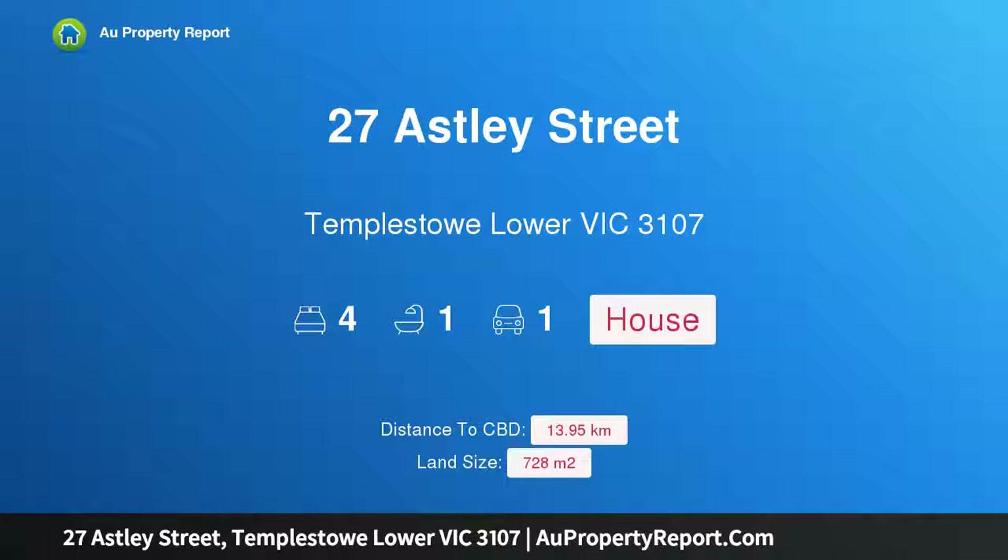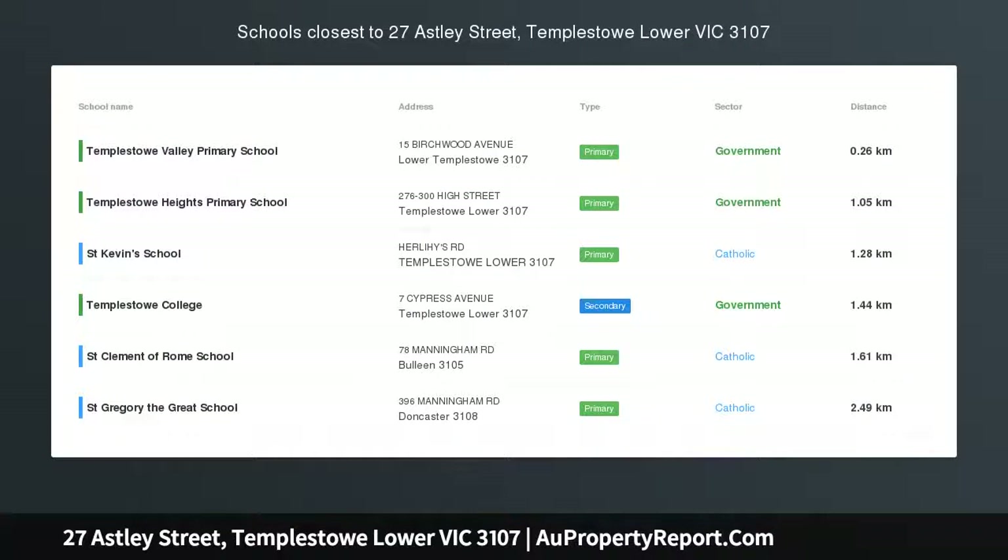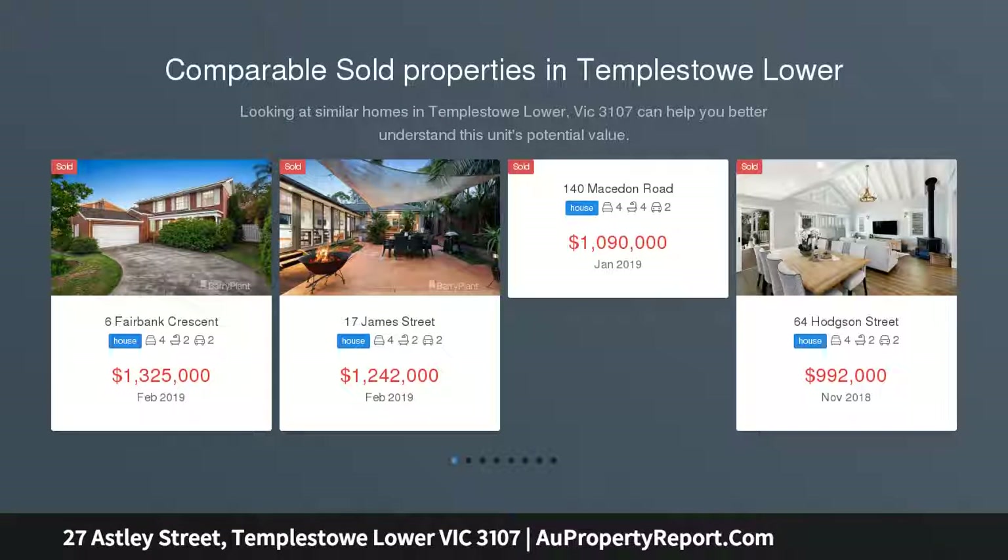Hi, I am glad to introduce property 27 Astley Street, Temple Store, Lower Victoria 3107. Compelling views in a coveted locale — brilliant sweeping vistas and engaging future prospects combined to make this elevated single level residence a rare and highly sought after opportunity.